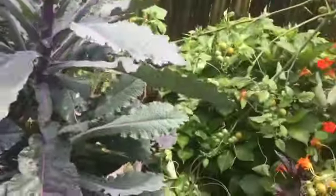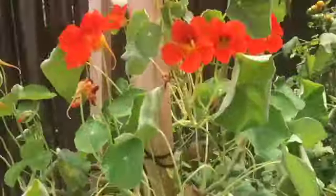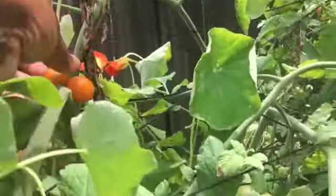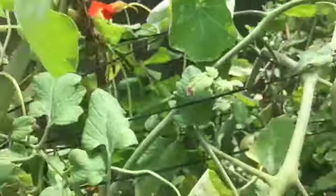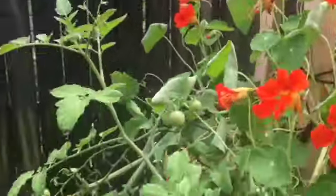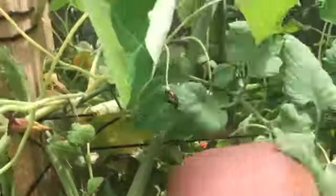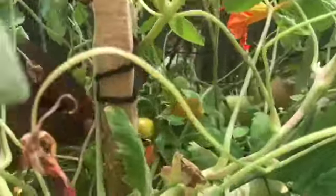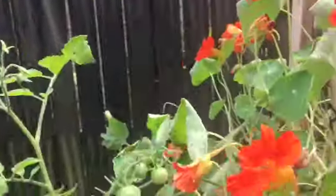Here we have some kale. Back to the nasturtiums and the tomatoes — I'm trying hard to reach back there. We have a little alleyway behind it that I planted all of our daffodils in, but when you go back there you get attacked by mosquitoes and everything.